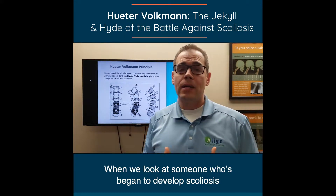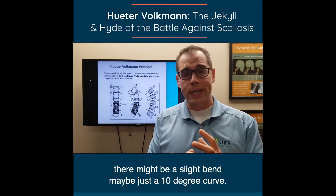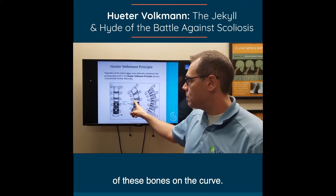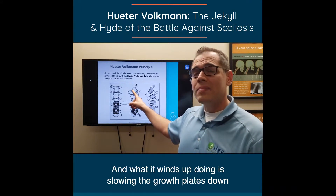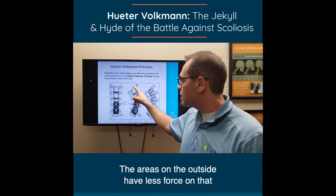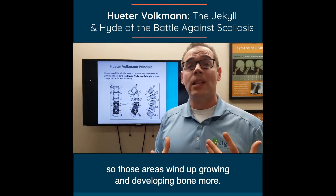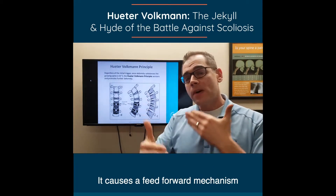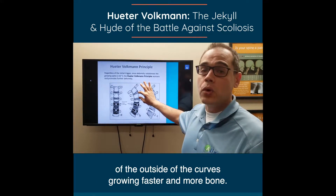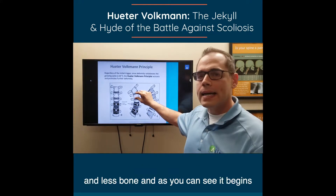When we look at someone who has begun to develop a scoliosis — there might be a slight bend, maybe just a 10-degree curve — there's more force on the inside of the bones on the curve, which slows the growth plates down so they don't grow as rapidly. The areas on the outside have less force on them, so those areas wind up growing and developing more bone. This causes a feed-forward mechanism of the outside of the curves growing faster with more bone, and the inside of the curves growing less and less bone.